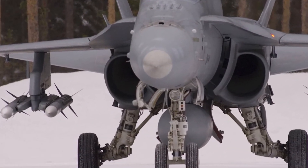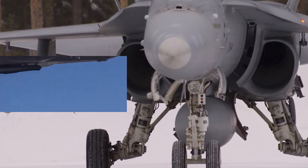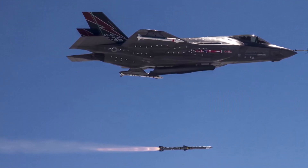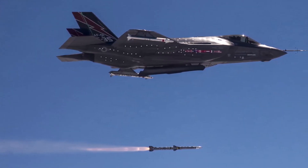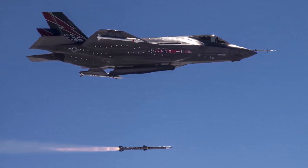The AIM-120D, also known as the AIM-120C8, offers a significant increase in range over the C-7. The main improvement is the bi-directional data link. It also has a GPS-based navigation system.